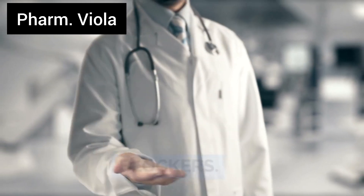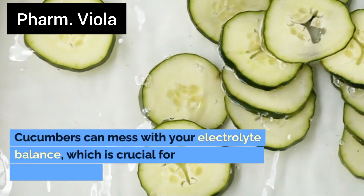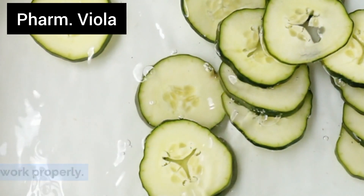Number 9: Calcium channel blockers. These medications manage your heart rate and blood pressure. Cucumbers can mess with your electrolyte balance, which is crucial for these meds to work properly.